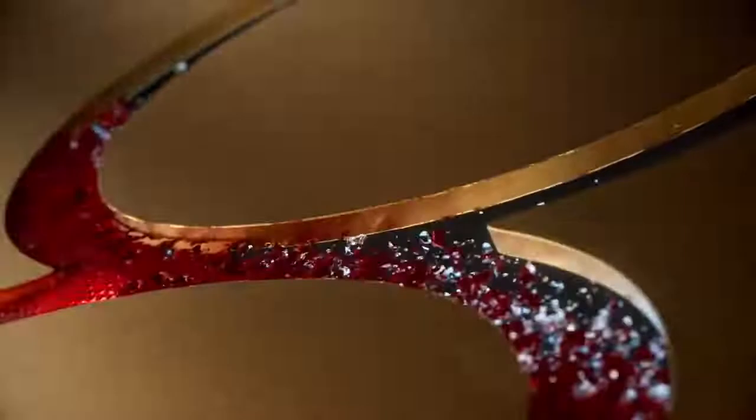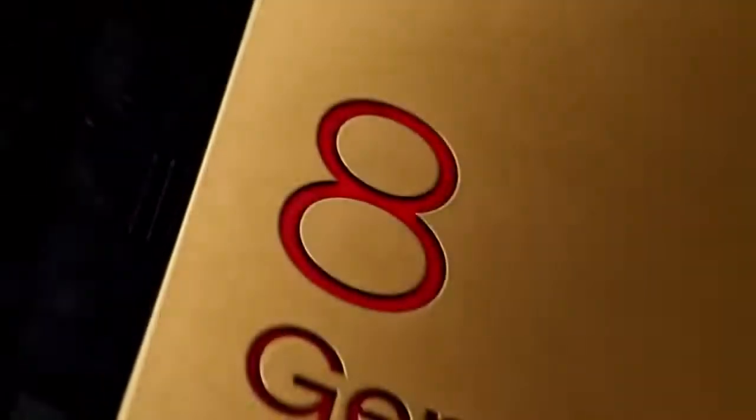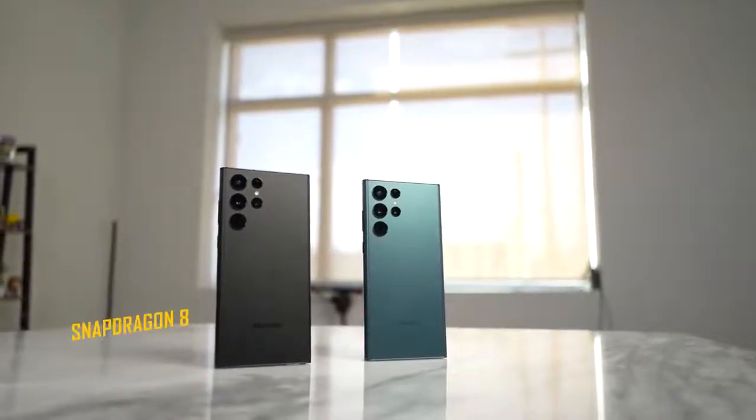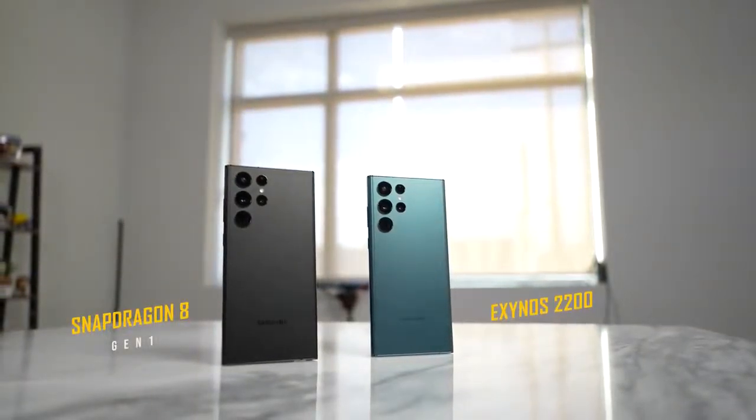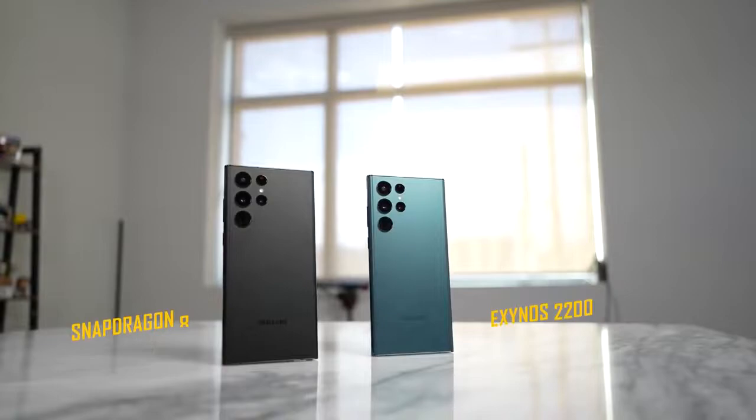But Snapdragon says, wait, just hold on a second — I've been around in the gaming and mobile business for a while. The black version here is my Snapdragon 8 Gen 1 and the green colored version, which actually looks lovely, is the Exynos version. It's simply Ichigo versus Gohan.